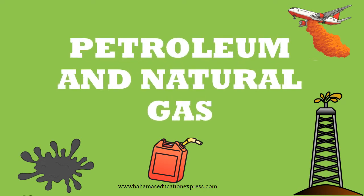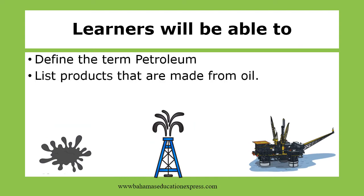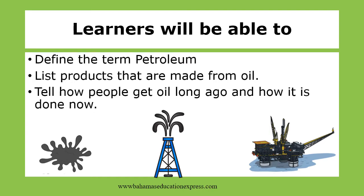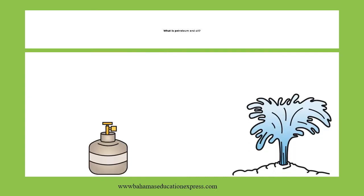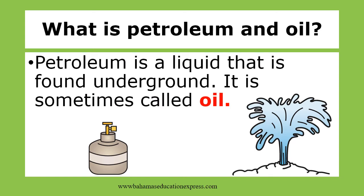Welcome to Bahamas Educational Express science lesson video: Petroleum and Natural Gas. You, the learner, will be able to define the term petroleum, list products that are made from oil, and tell how people get oil long ago and how it is done now.